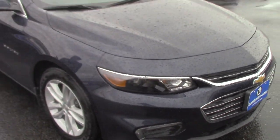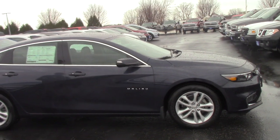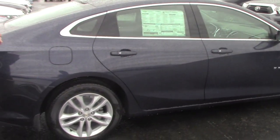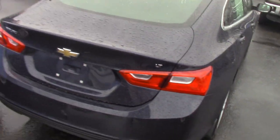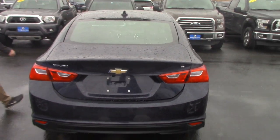This is the LT model, so it has some features that the base models don't. You're gonna have remote start, and you're gonna have the 8-inch media screen — we'll get to that in a minute. The exterior is pretty much the same. It's got keyless entry, just like your Equinox.